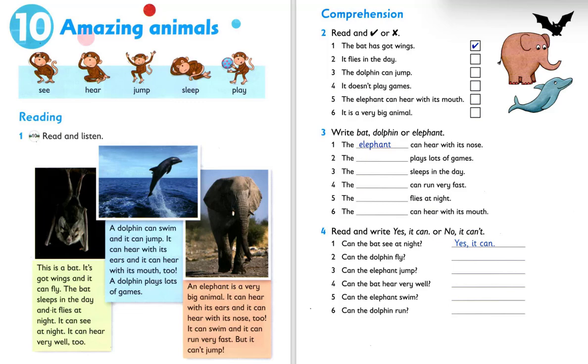This is a bat. It's got wings and it can fly. The bat sleeps in the day and it flies at night. It can see at night. It can hear very well, too.